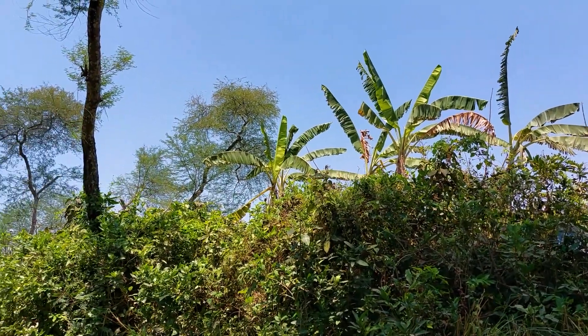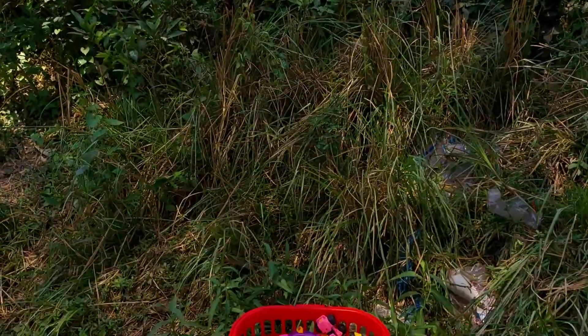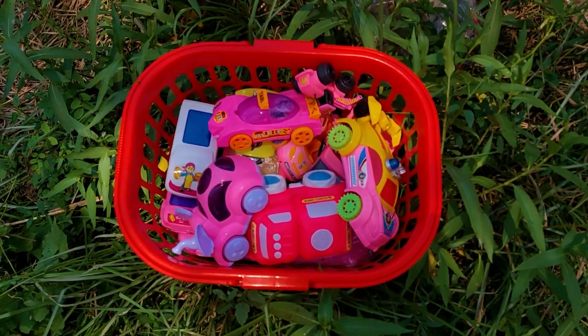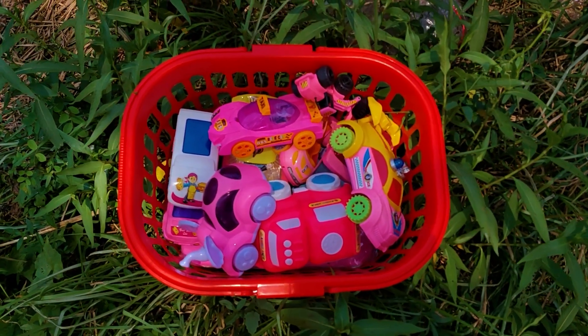Hello everyone, welcome to my channel with a new video. Friends, today I have a full box of toy vehicles here. All are the same color, so friends, now I will introduce you to all of these toy vehicles one by one.